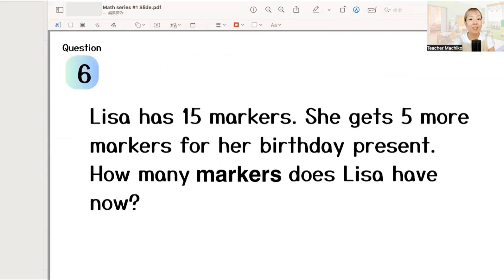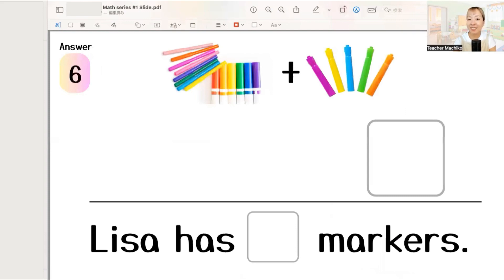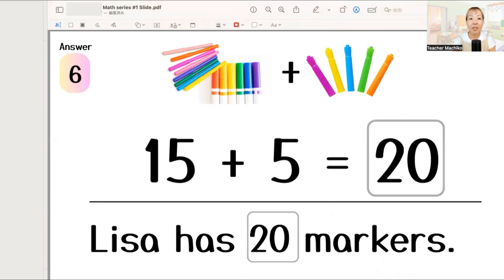Next, Lisa has 15 markers. She gets 5 more markers for her birthday present. How many markers does Lisa have now? One more time. Lisa has 15 markers. She gets 5 more markers for her birthday present. How many markers does Lisa have now? Let's write the answer. The answer is 15 plus 5 equals 20. So, Lisa has 20 markers. Excellent!